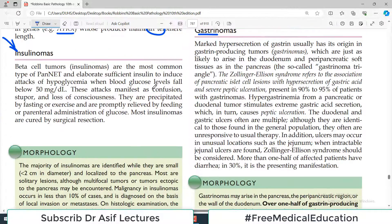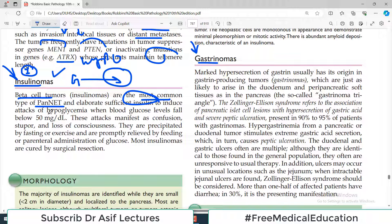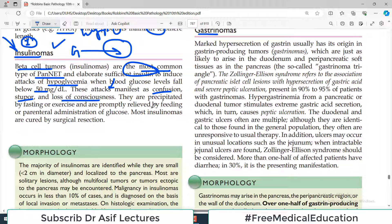Insulinomas are beta cell tumors — the most common type of PENNET. They secrete large amounts of insulin, driving glucose into cells and inducing attacks of hypoglycemia, particularly when blood glucose is already low, below 50. These attacks manifest as confusion, stupor, and loss of consciousness. They are precipitated especially by prolonged fasting or exercise, when glucose concentration already drops, making insulin's effect much more pronounced.